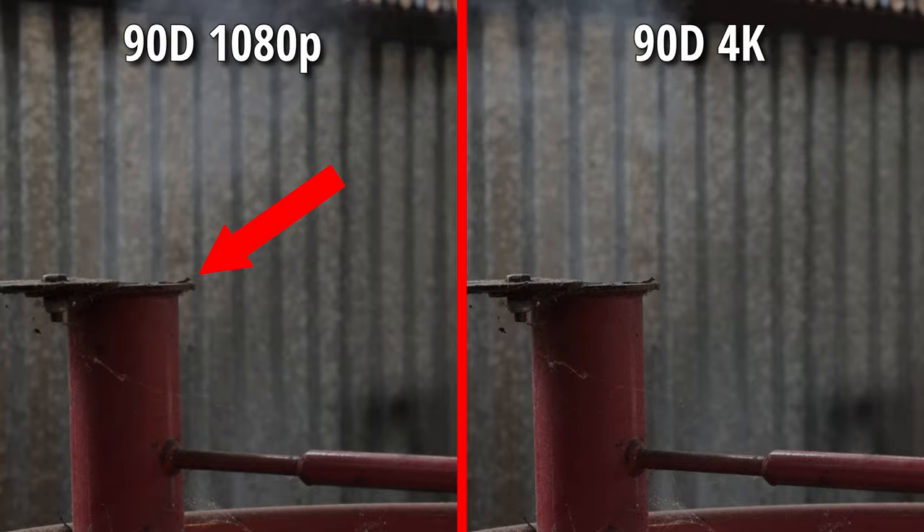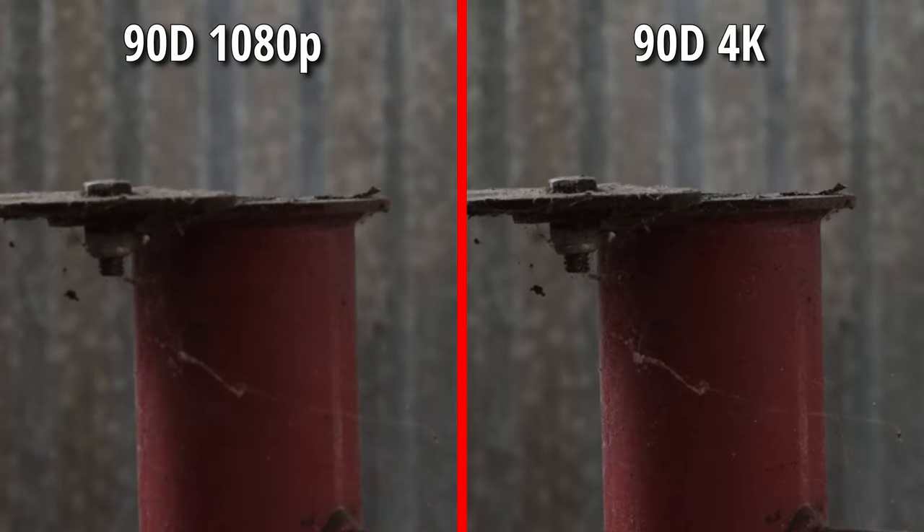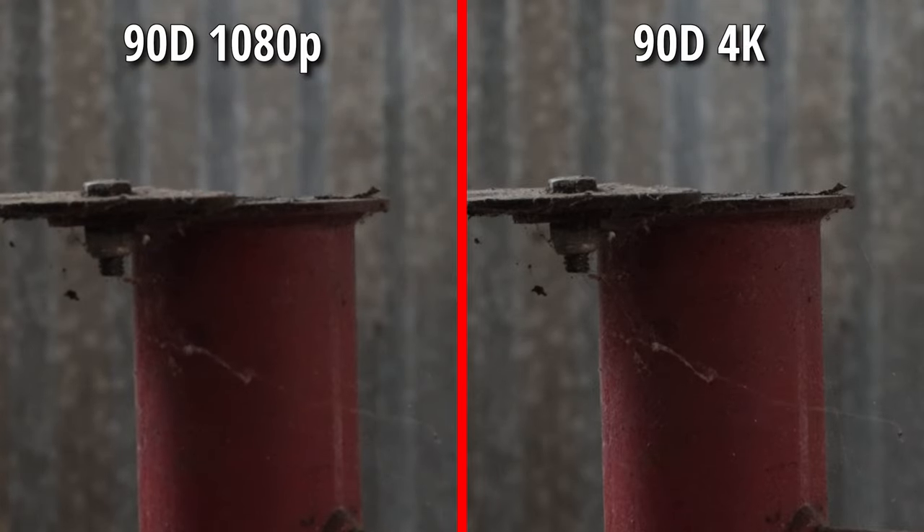Overall, on color and sharpness, there's not a huge difference. But when we get into lower light shots, the R6 starts to pull away from the 90D.